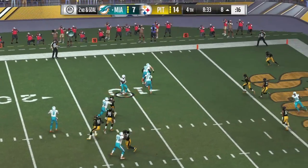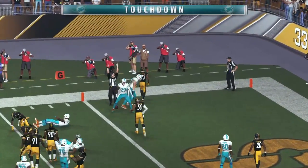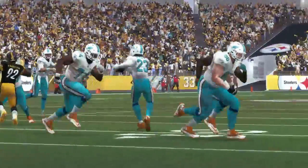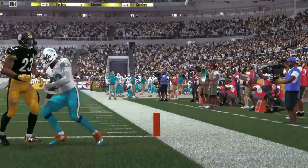They'll look to throw again. They set up the screen to Ajayi. And he will take it in for a Dolphins touchdown! There are several elements to a well-executed screen pass — this one resulted in a touchdown and had all of those elements. You really need the rush to almost get to the quarterback.